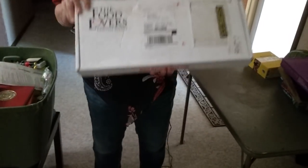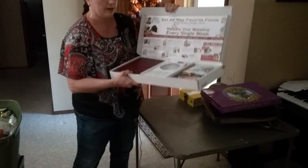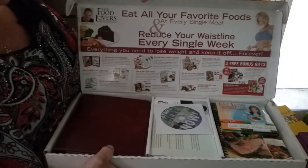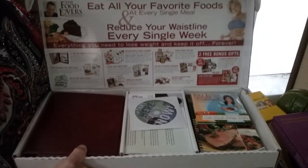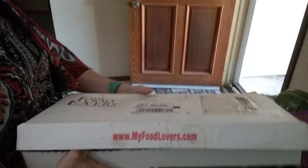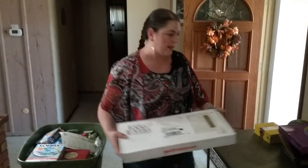This is called the Food Lovers Lifestyle System. It's super heavy. The box has been damaged, but when you open it up all the contents are there and it looks brand spanking new — basically never been used or opened. It's got all the cookbooks, all the videos, all the journals, everything. I may repackage it into a different box. I can sell this for about $50 on Amazon.